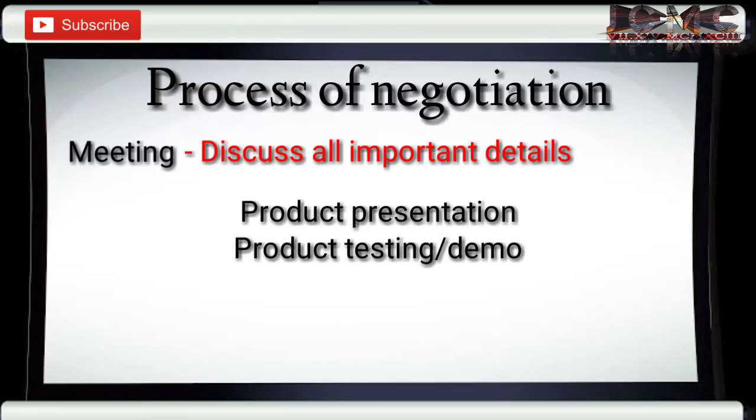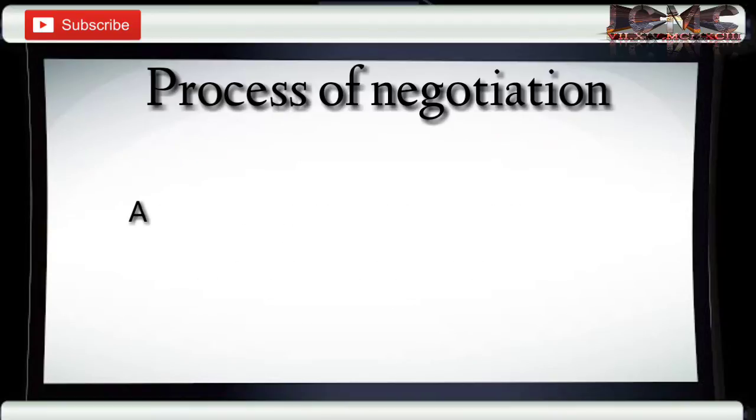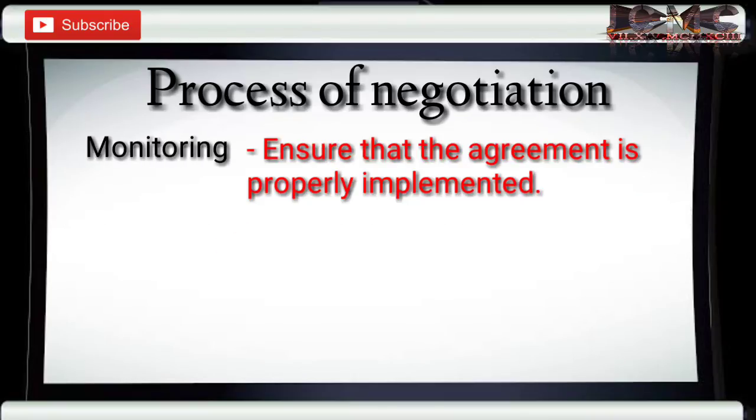Cost and price presentation. Number three: agreement. It is simply the formalization of the agreed details during the meetings, or the closing. Number four: monitoring — to ensure that the agreement is implemented. This process is important for you to evaluate the supplier's performance.